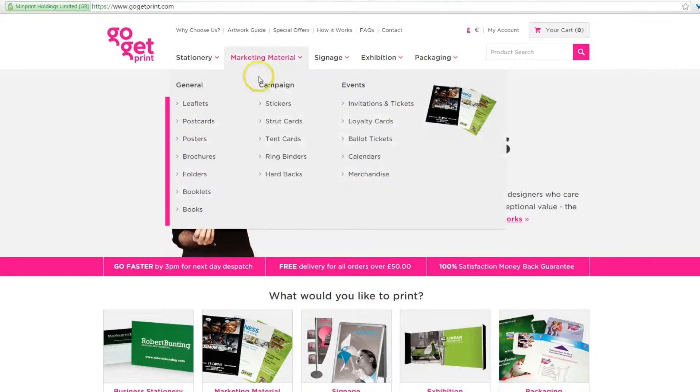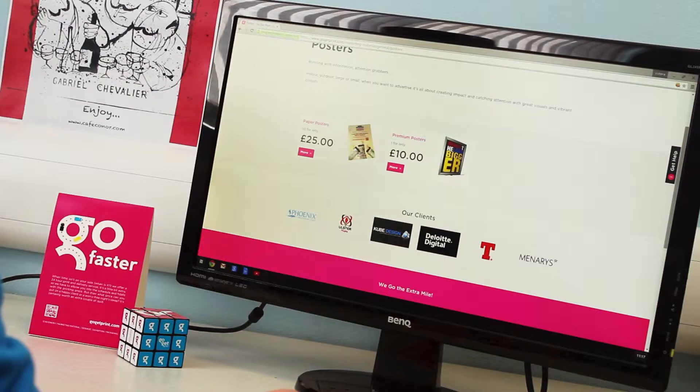Welcome to GoGetPrint. In three simple steps you can spec and order your printing needs.